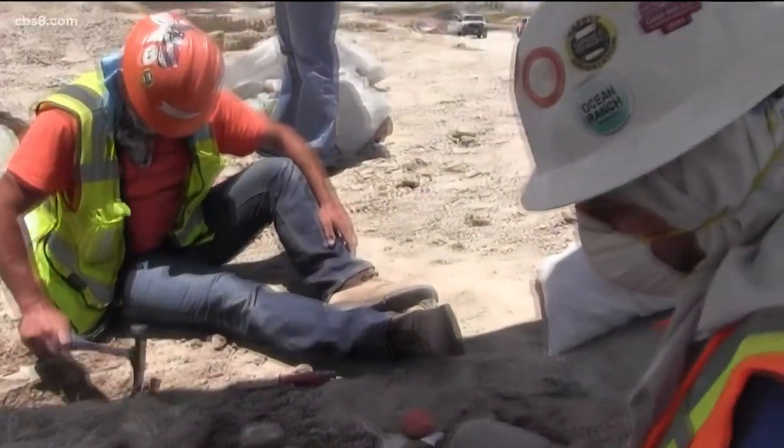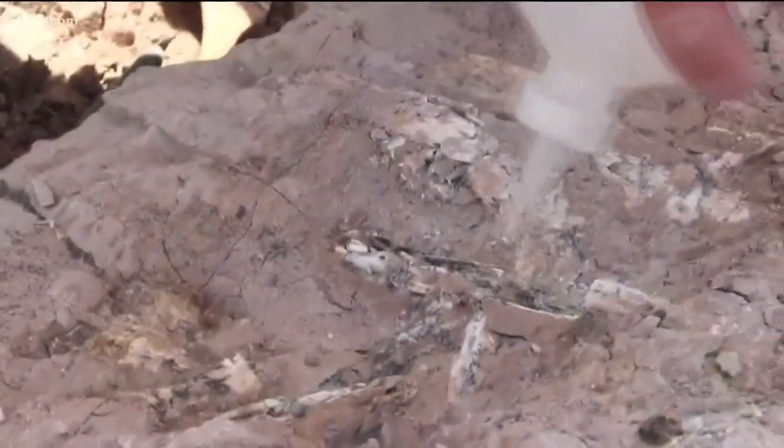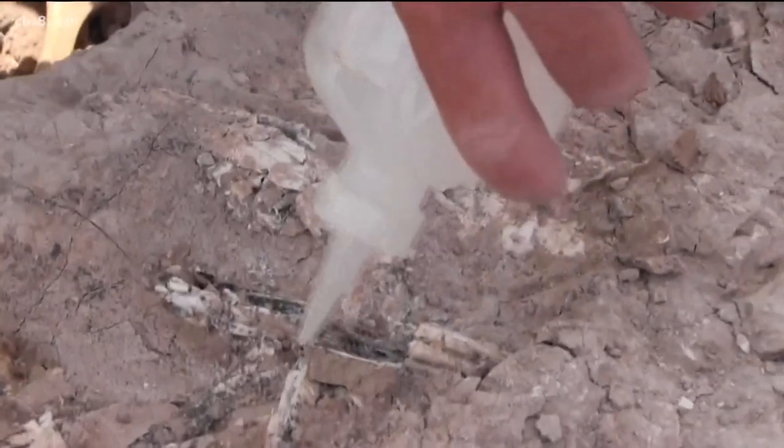Tom Denry is the curator of paleontology at the Nat in Balboa Park. We were extremely excited. Our field monitors, Pat Senna and Gino Cavana, had been down there for months monitoring.